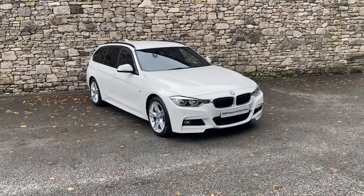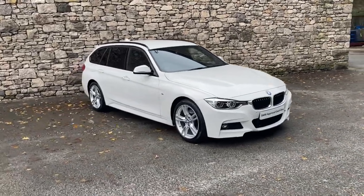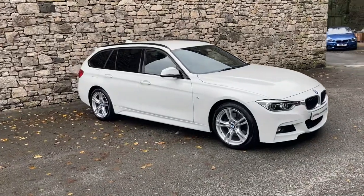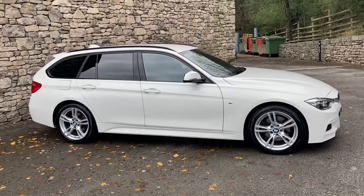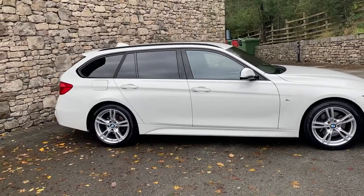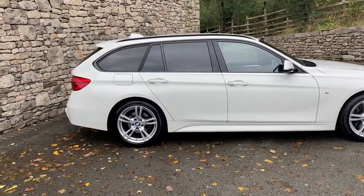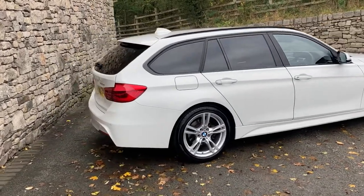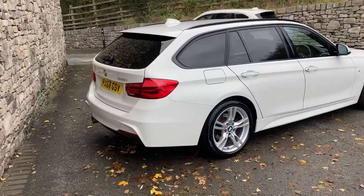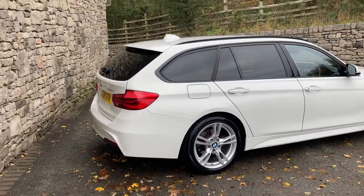Hello and welcome to Lloyd BMW South Lakes. Today we've got this fantastic BMW 3 Series Touring. It's a 330i, so that's got the upgraded B48 2-litre petrol turbo engine driving the rear wheels through an automatic gearbox. This particular car was registered in October 2018, putting it on a 68 plate, and has covered just over 18,000 miles.